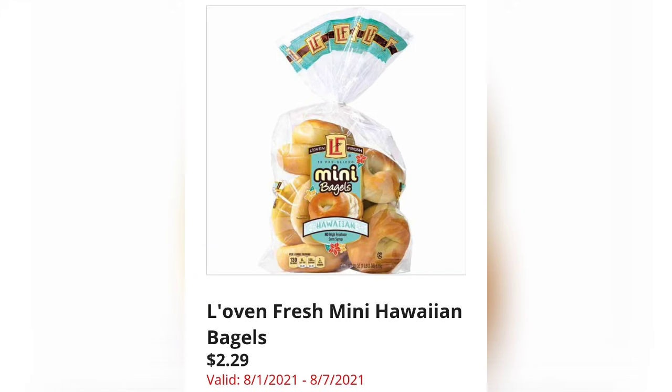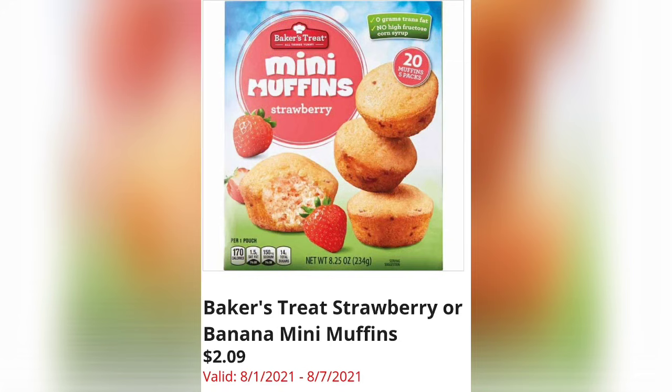Thank you guys for watching these videos — it means a lot to me, and you accept that they're not perfect videos, so thank you so much. Baker's Treat Strawberry or Banana Mini Muffins are $2.09.